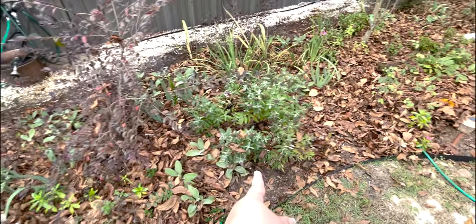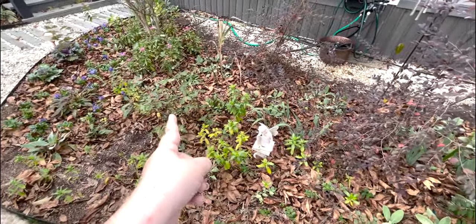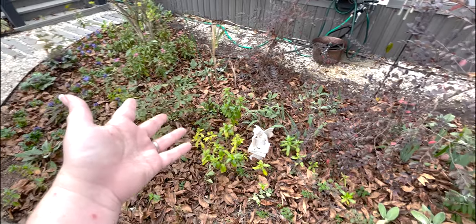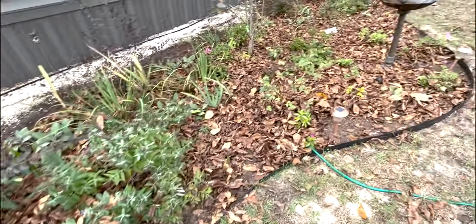The butterfly bush is doing good. The roses are doing good but not nearly as good as the one by the shed. I've fertilized them the same way but they have not bloomed in a while. The one down by the shed is still going strong.